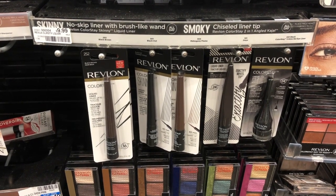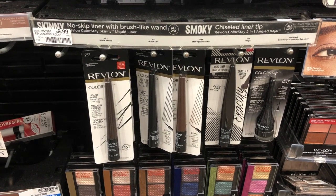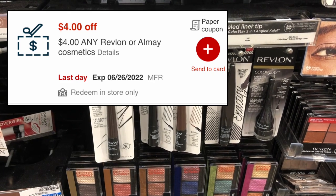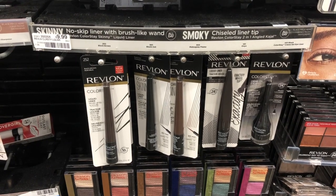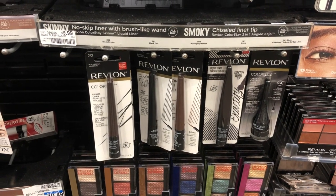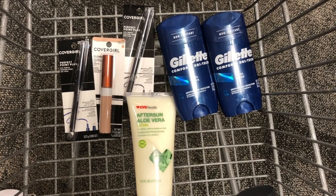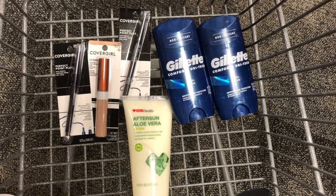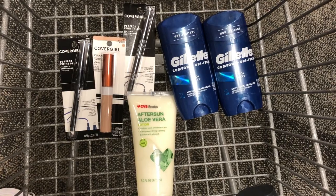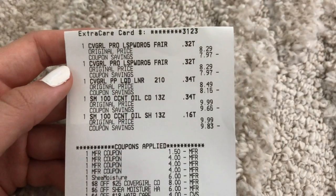Revlon cosmetics are on a spend $10 get a $4 ExtraCare Book promotion, and we still have a $4 instant CRT from last week for any Revlon product. Pick up the Revlon liquid liner at $9.99, use that $4 instant CRT, pay $5.99 and get back a $4 ExtraCare Book for spending $10, making it just $1.99. This pairs well with a $5 off $30 email CRT to bulk up your basket. I'll show an example of a $6 off $30 email CRT basket — three CoverGirl items, two Gillette deodorants, and the June free beauty CVS aloe vera lotion — and show how it worked out in my receipt breakdown.